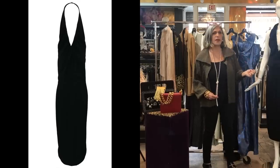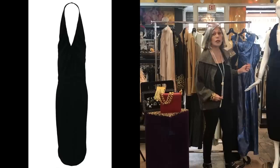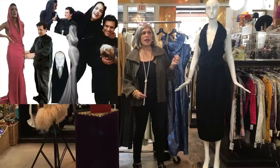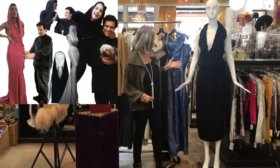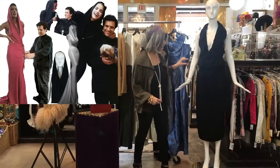Alaïa is definitely one of those 20th century designers that people look for. A lot of the reason is because of the sexy body con — he revered the female form, and it's very obvious when you look at how things are constructed by him.